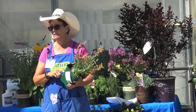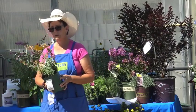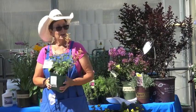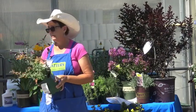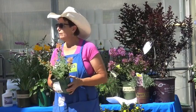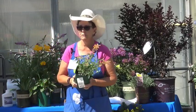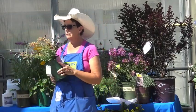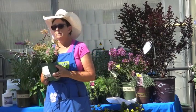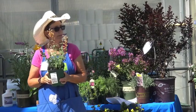Agastache comes in a variety of different colors — reds, purples, pinks, orange, and yellow. It has great fragrance, and the nice thing about this plant is that if you have critters — deer, rabbits, javelina — anything with a scent like this, most critters are going to leave it alone.